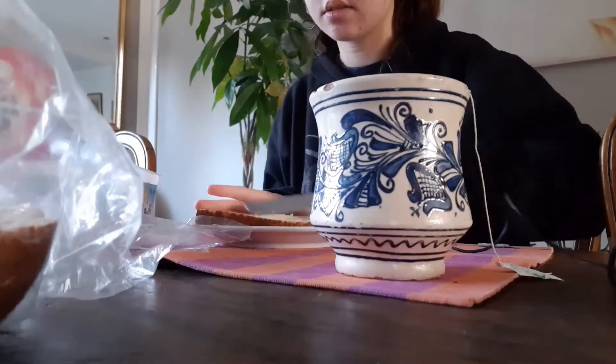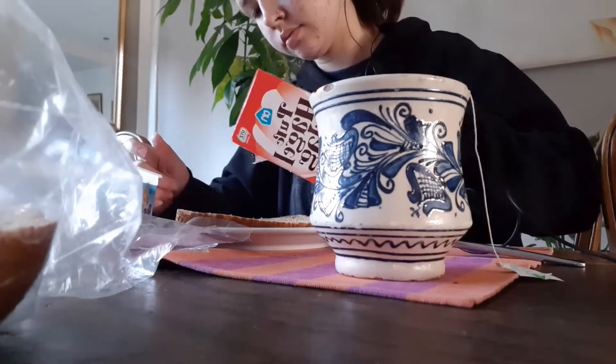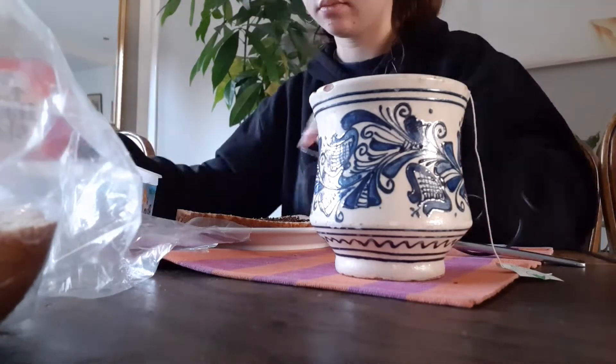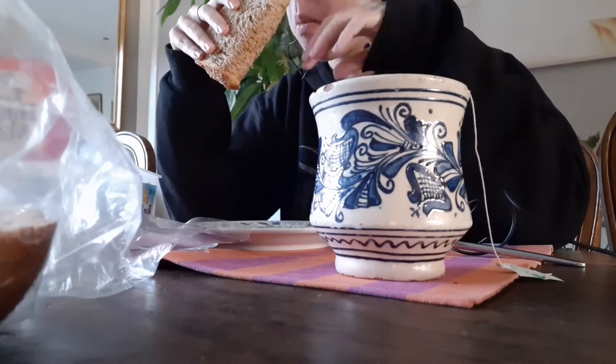Then I went downstairs and had some breakfast. It's a really Dutch breakfast — bread with butter and those sprinkles whose name I cannot pronounce. I also had some tea.